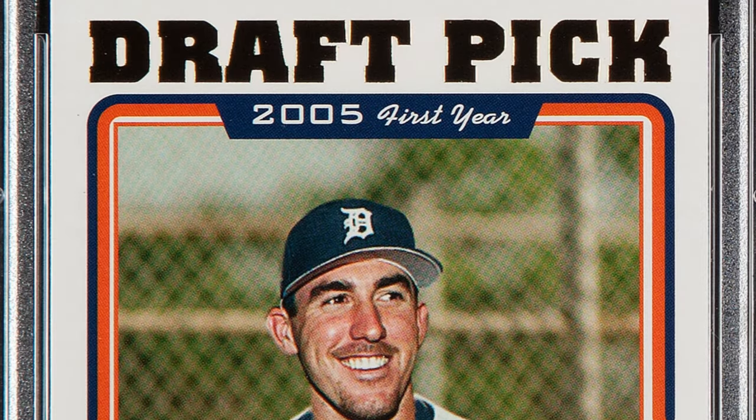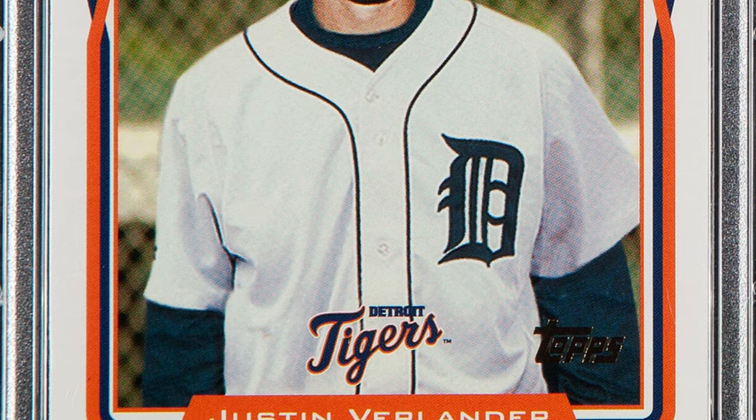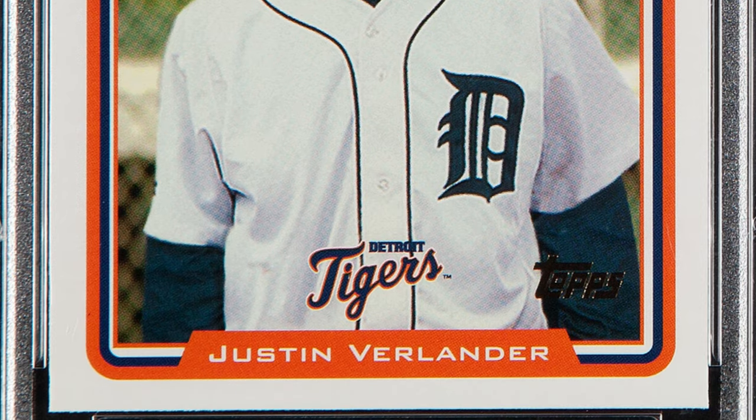Here's a more modern card — the 2005 Topps Justin Verlander rookie draft pick card. Graded at a Gem Mint 10, that is where the value is at. This card ended up selling for $348.